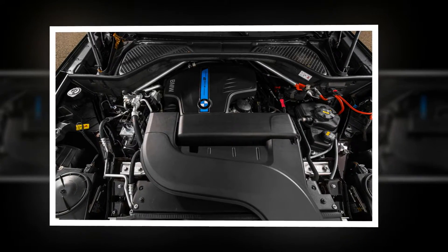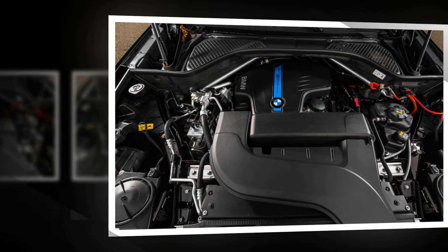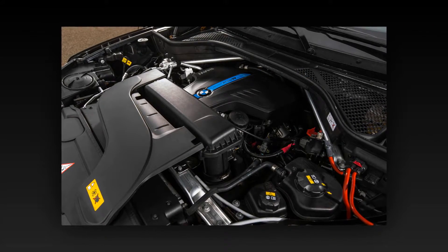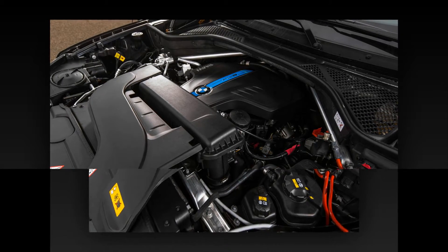The 40e may not be the most efficient X5, but at least it doesn't drive like a moving penalty box. Its premium pricing shows that, in the automotive realm, making an environmentally conscious statement often isn't cheap.